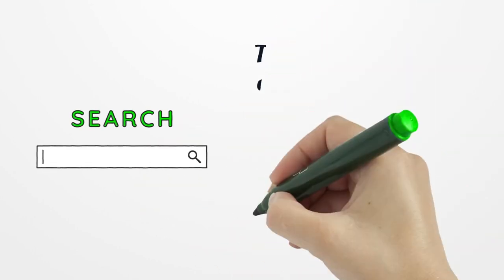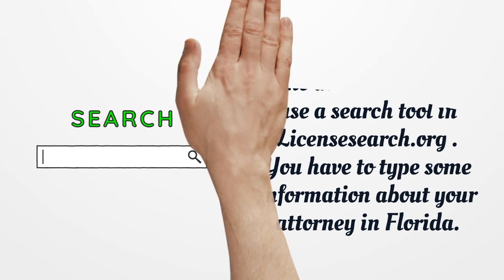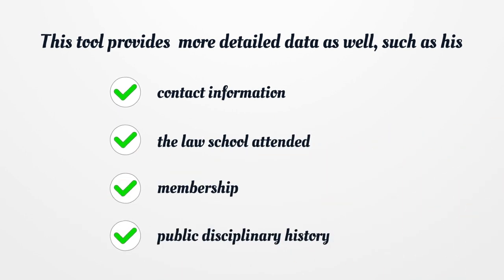Step 6. To check the credentials of the attorney, you can use a search tool in LicensesSearch.org. You have to type some information about your attorney in Florida. This tool provides more detailed data as well, such as contact information, the law school attended, membership, and public disciplinary history.